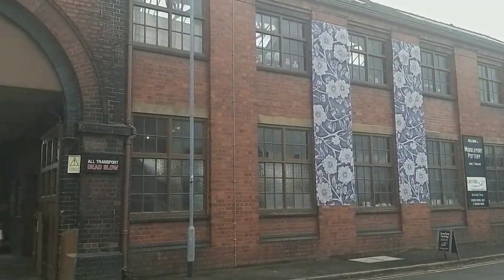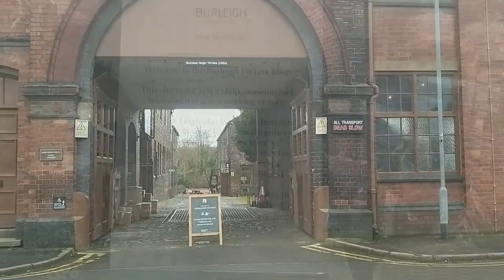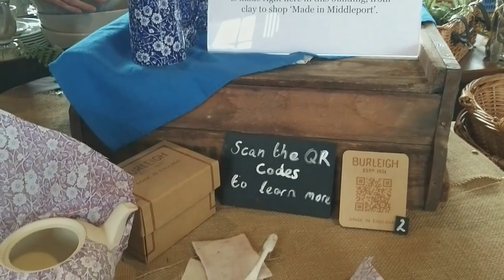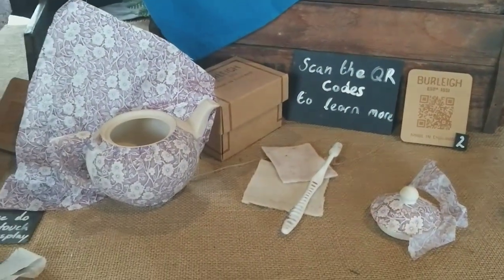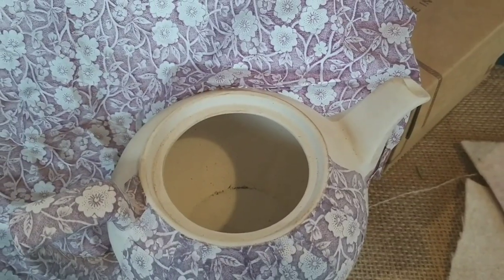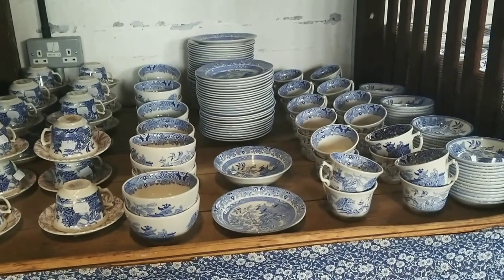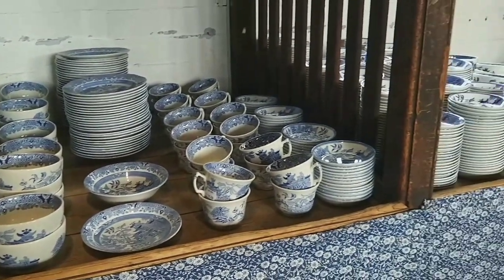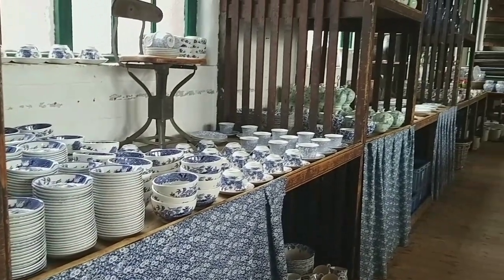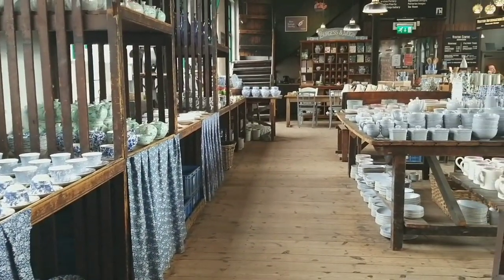Here we are at the front of the Middleport Pottery. Just off to the left is an archway, so you can get into the shop either through the archway or from the car park side. There were just so many beautiful things to look at, and the team had done a fabulous job of not only merchandising the wares but also setting up little vignettes and explaining a bit more about the history of pottery making at this location.